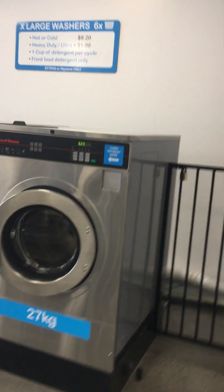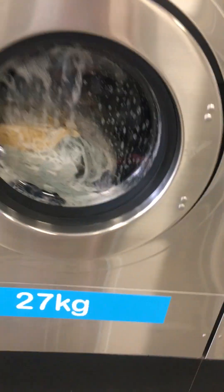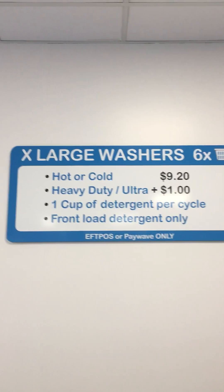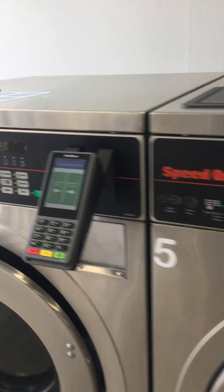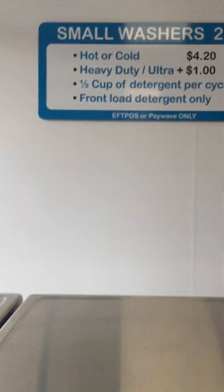Then we've got the washers — I'm on a 27 kilo wash, which is a big machine. And then you've got these washers here, look at all the terminals; every second machine's got a terminal, it's incredible. I'd hate to say how much it cost to fit this place out.